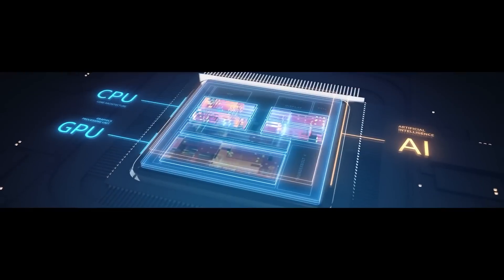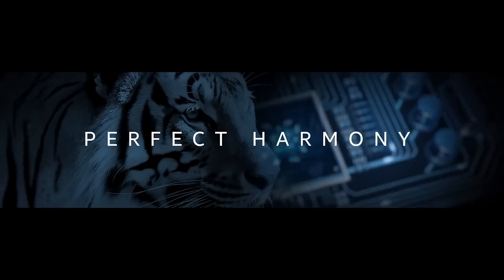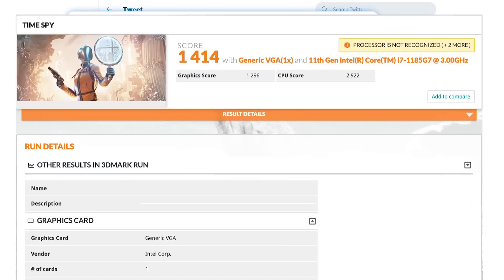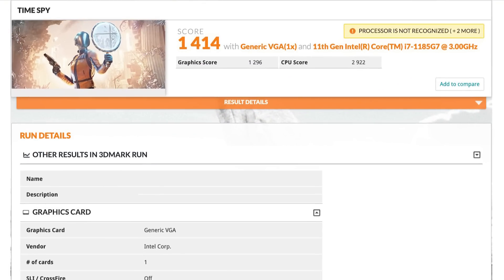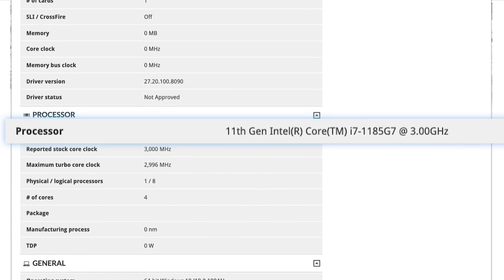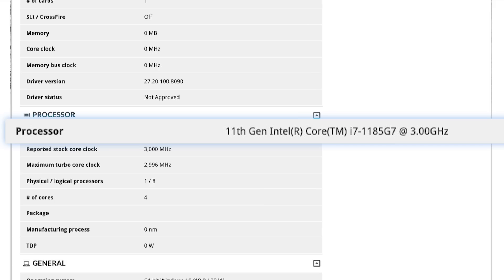Lastly for today, we have new information on Intel's upcoming Tiger Lake processors. The leak was originally posted by RO-Game and was spotted in a 3DMark benchmark. Starting things off, we have the i7-1185G7. This is actually important in and of itself, because we now know Intel won't be following Nvidia into the 20 series, and instead simply moving forward with the 11th Gen. It's interesting to see the two companies diverge in naming.